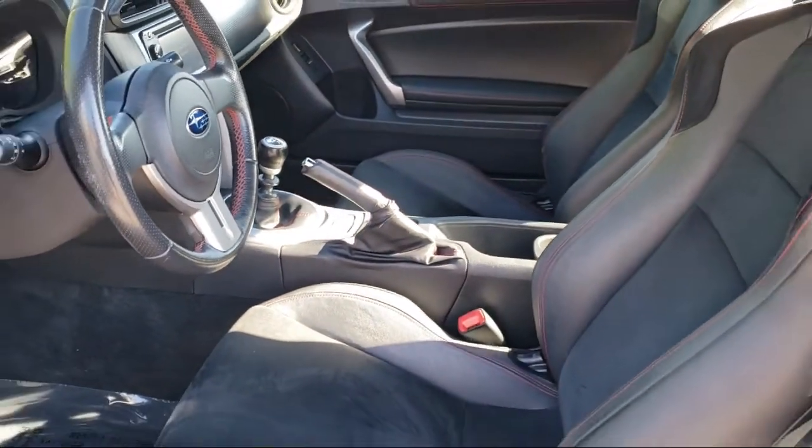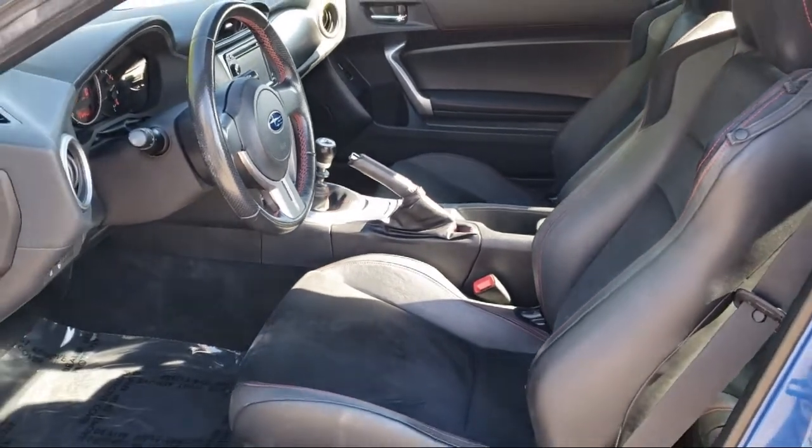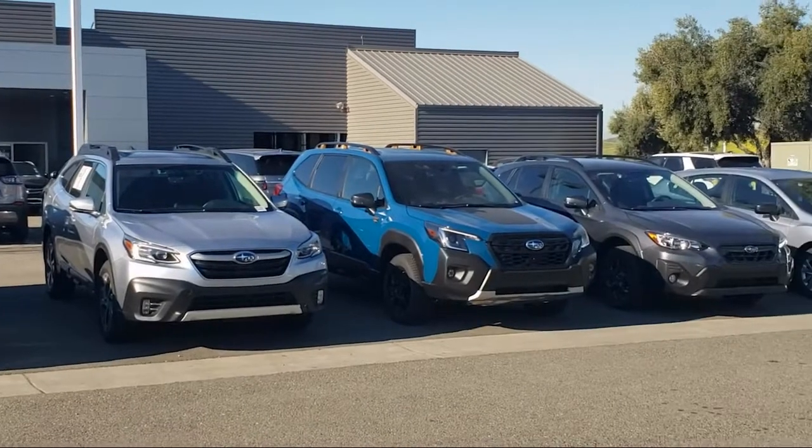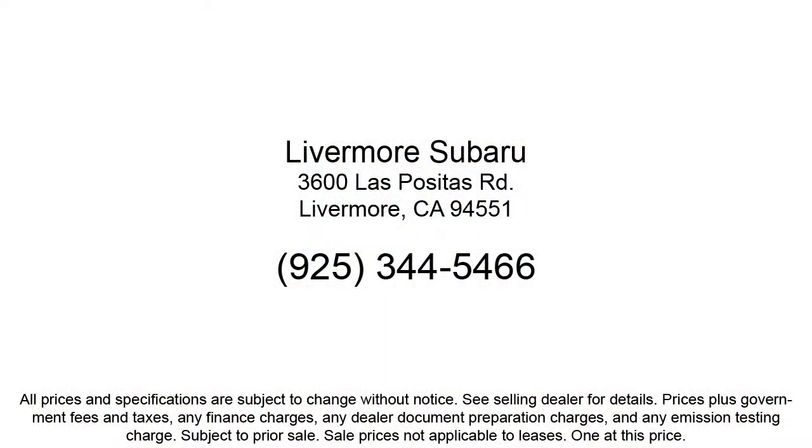Conveniently located off of 580, we serve the Bay Area and all of Northern California. Our customers are the lifeblood of our business, so we go the extra mile to make sure that every guest has the best possible shopping experience. Give us a call or stop by Livermore Subaru today.